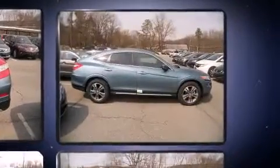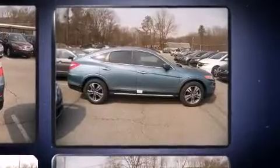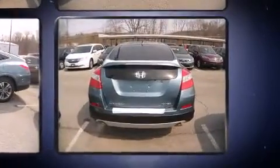It includes leather upholstery, a rear window wiper, a built-in garage door transmitter, heated seats, a power moonroof, and a blind spot monitoring system.